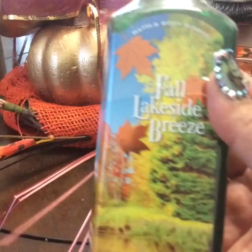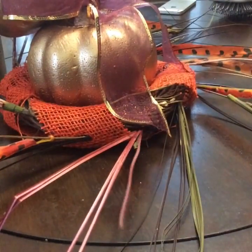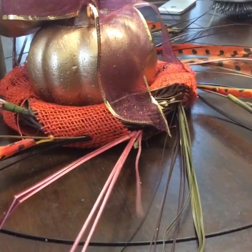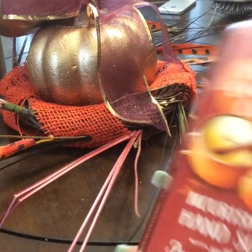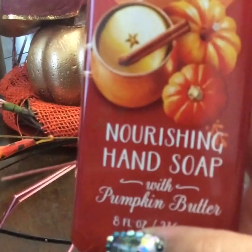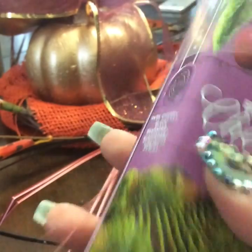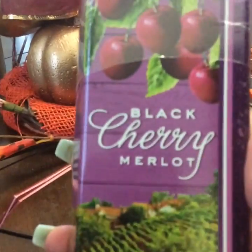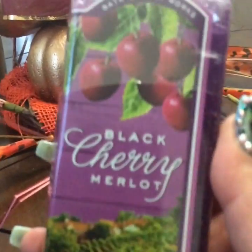And then there's this one, which is the fall lakeside breeze. We have the one that says leaves, and they're pretty labeled. And then we have the pumpkin cranberry cider. There's this one right here — I know I've smelled this one before because this is the one my sister gets. This one's called black cherry merlot and it is very, very good smell.